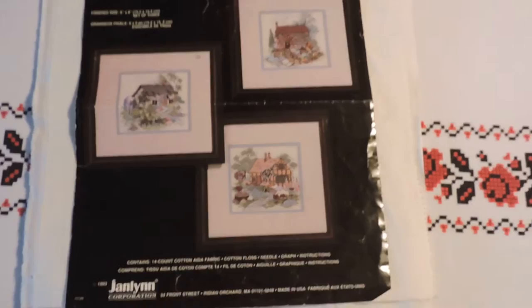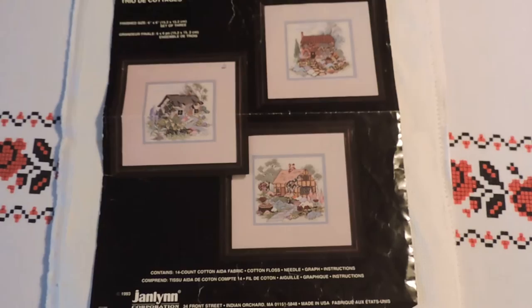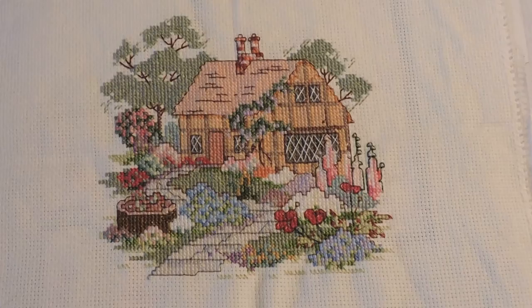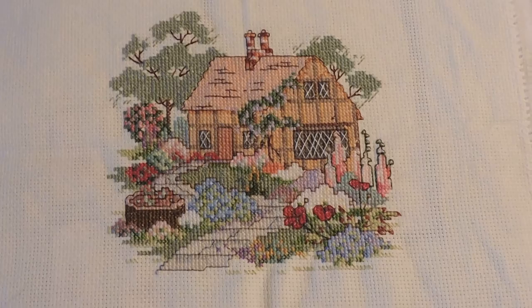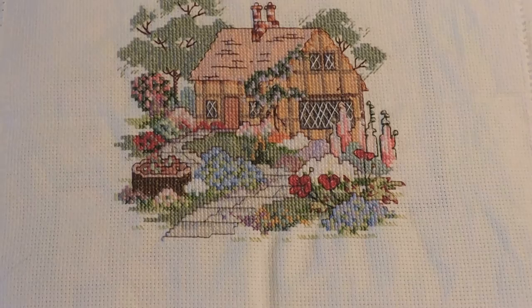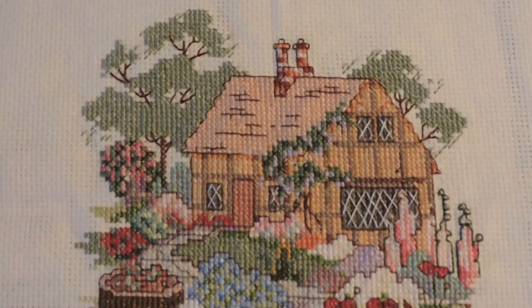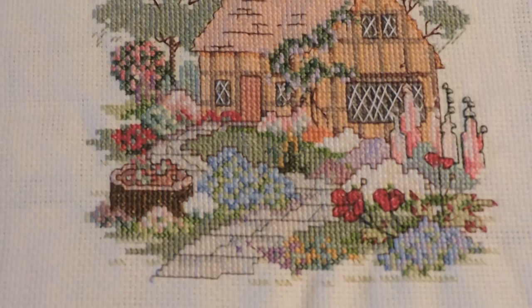My second completion is from Jan Lin — it's called Cottage Trio, specifically this one called Half Timbered Cottage. Here is a picture of it and this is it completed. It's worked on 14-count Aida. It has full cross stitches, three-quarter and half stitches, and back stitches. I started this three years ago and decided it needed to be done. I don't know what I'm going to do with it yet, and I still have two more to do.